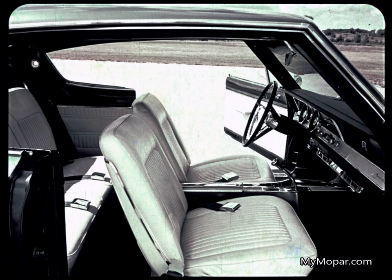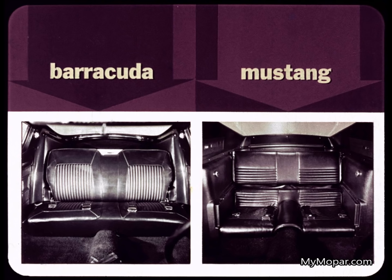Our console option is a dollar or so cheaper than Mustang's. But it's behind the front seat that our comparison story really unfolds. Barracuda's rear seats are deeper, thicker, and higher off the floor. Cuda has more headroom, legroom, hip room, and shoulder room. When Mustang says two-plus-two, that's exactly what they mean.